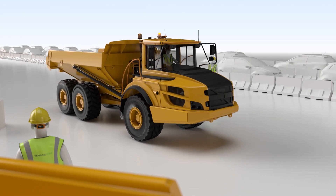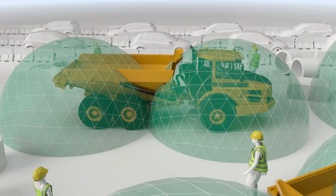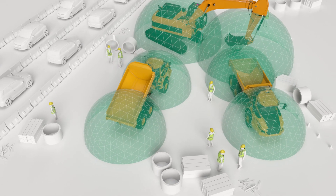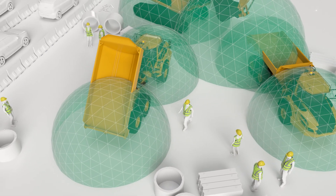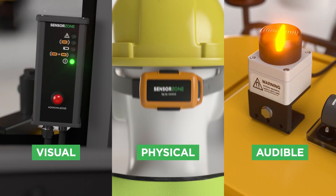SensorZone uses established technology to create a detection zone around a machine. This ensures that the operator is only alerted when an incident occurs, allowing them to concentrate on their job. In the event of a person entering the detection zone, a unique triple alert is activated.